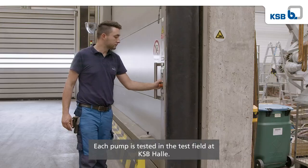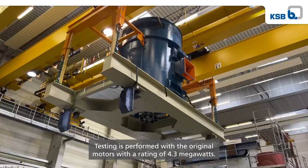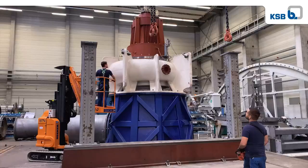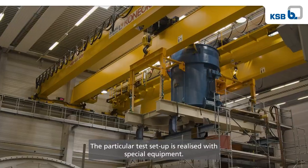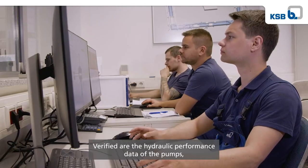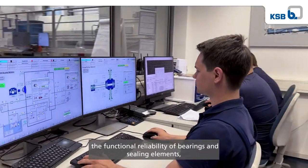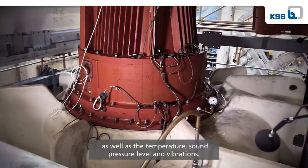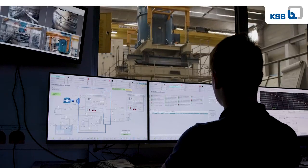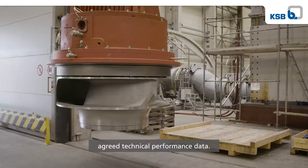Each pump is tested in the test field at KSB Halle. Testing is performed with the original motors with a rating of 4.3 megawatts. The particular test setup is realised with special equipment. Verified are the hydraulic performance data of the pumps, the functional reliability of bearings and sealing elements, as well as the temperature, sound pressure level and vibrations. The pumps for the Canoas project met or exceeded the agreed technical performance data.